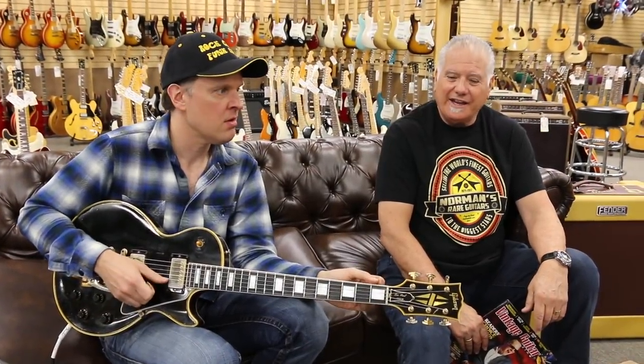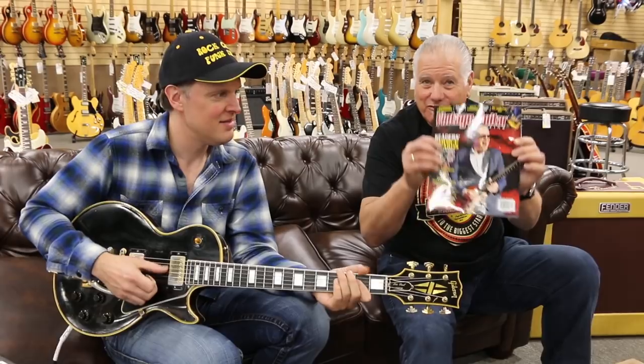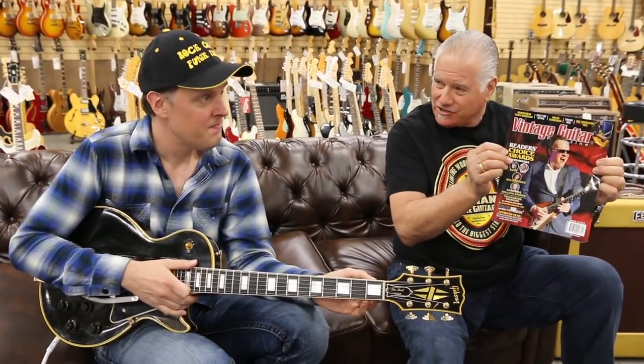Hey everybody, Norm over here. This character came in here with his hat and his guitar, and I think I recognize him from this right here. Congratulations Joe for the cover of Vintage Guitar Magazine, our favorite magazine of all magazines.